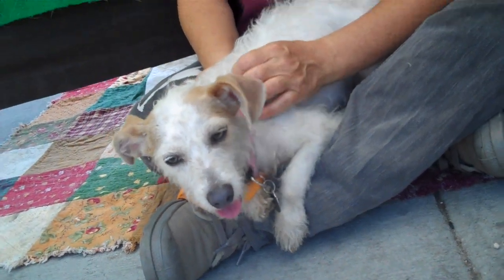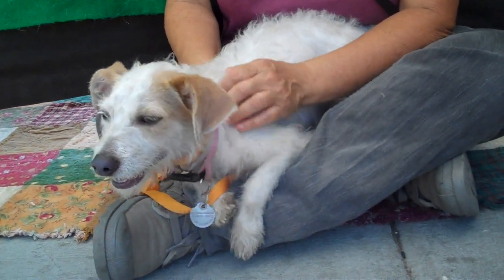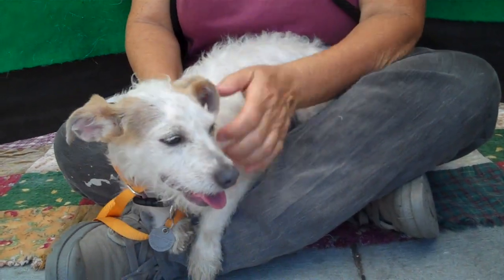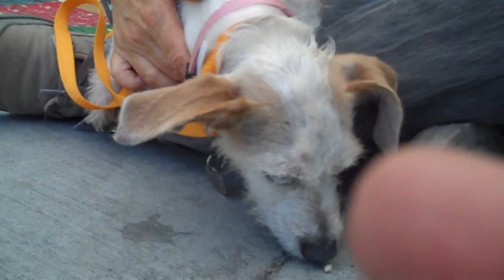Yeah, definitely. Aww, look at that sweet face — she'll make out with ya! I did hear earlier she was rolling around being affectionate with Lore, so that's another plus for Layla. She is definitely a kissy, affectionate dog. Oh yeah, she's sweet — okay, bye Layla!